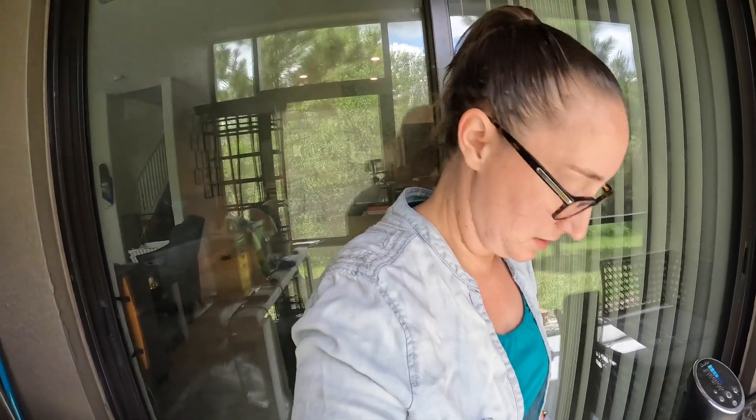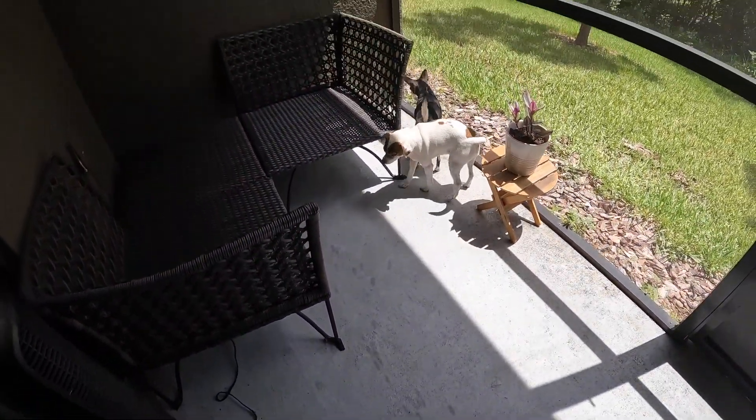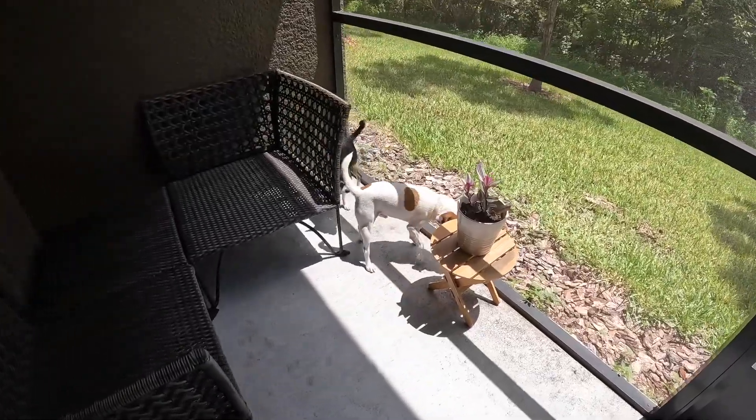The dog goes out, there's a bit of sunshine. So they hang out on the patio usually while I'm gardening. Ollie likes to sunbathe.